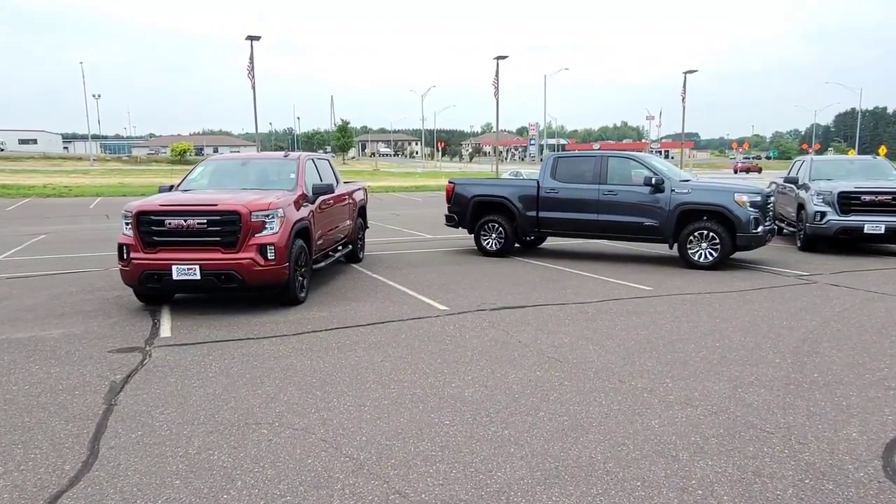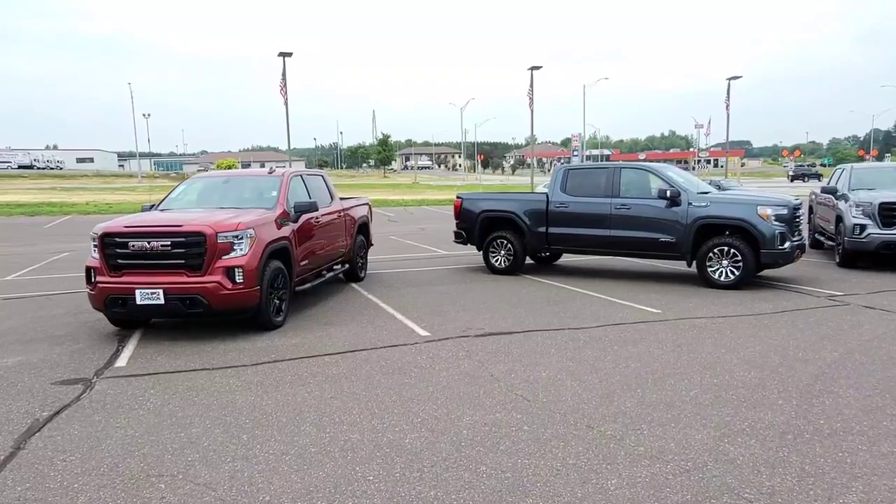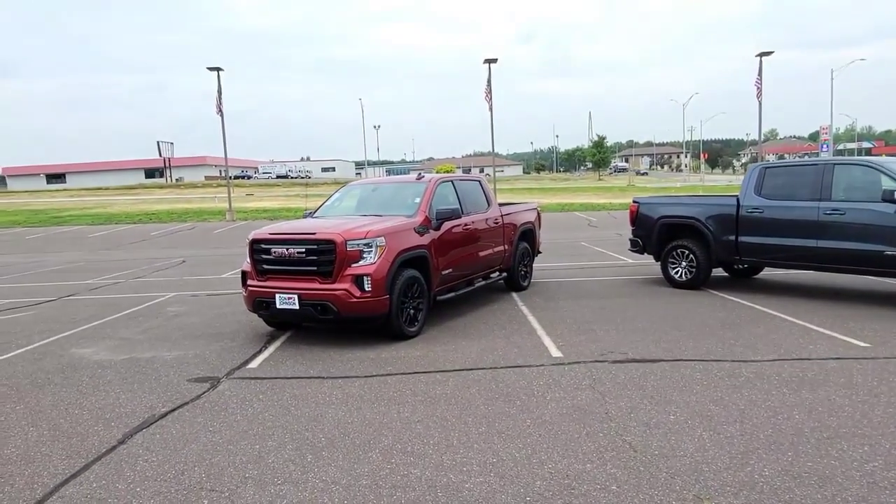Hey everybody, Darren Lucas here in Rice Lake, Wisconsin at Don Johnson Motors. I want to show you a few cool trucks that just showed up.